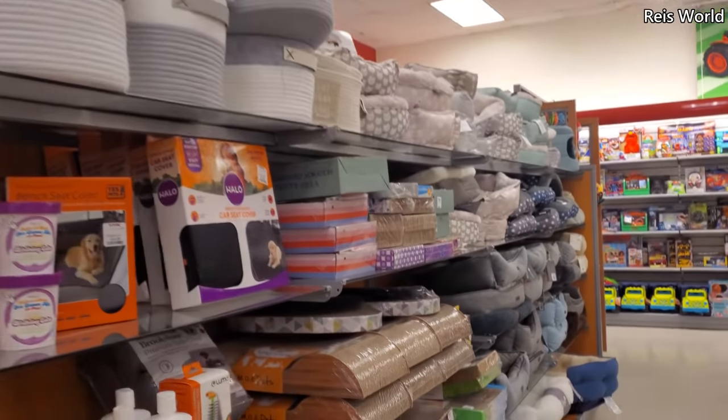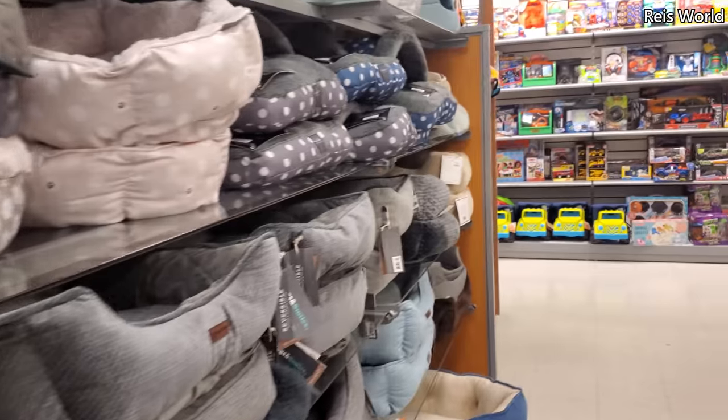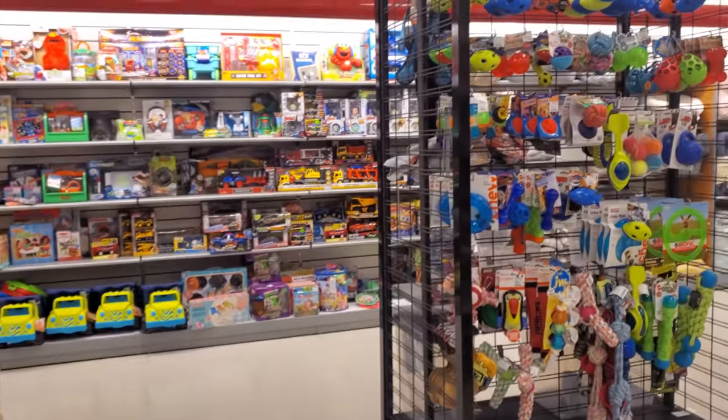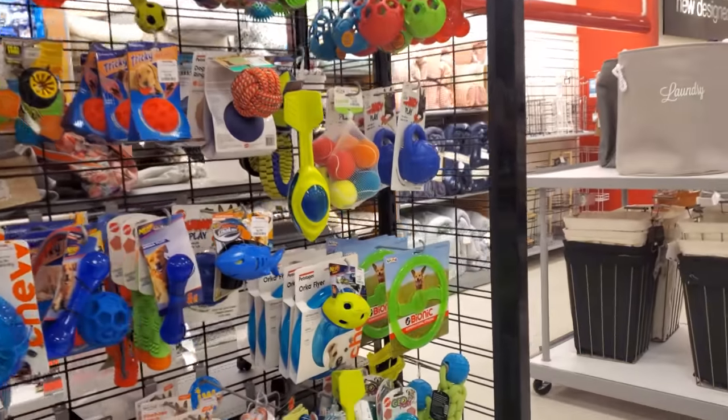I think that might do it for the doggy stuff here in TJ Maxx, you guys. I just wanted to do a walkthrough while I was browsing — somebody might be interested to see what they have. Thank you so much for joining me and I will see all of you in the next one.